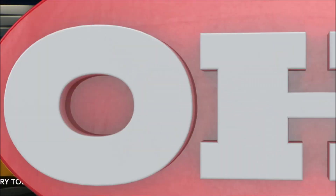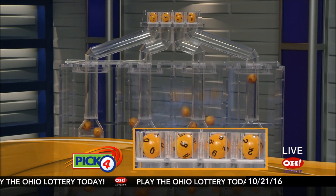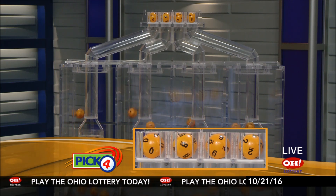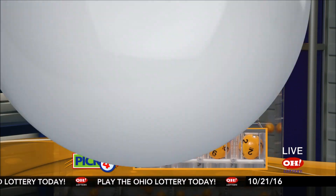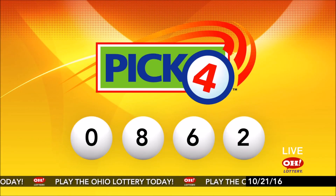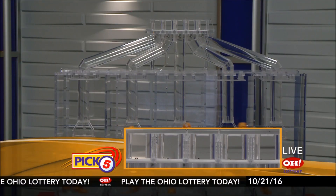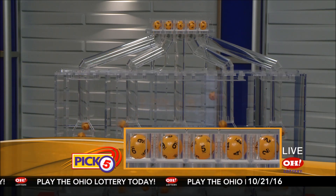Now the winning Pick 4 numbers: first up is a zero, next an eight, next a six, and finally a two. So today's midday Pick 4 numbers are zero, eight, six, two.